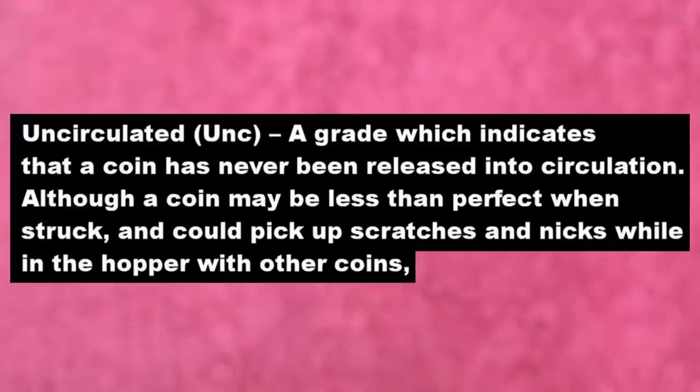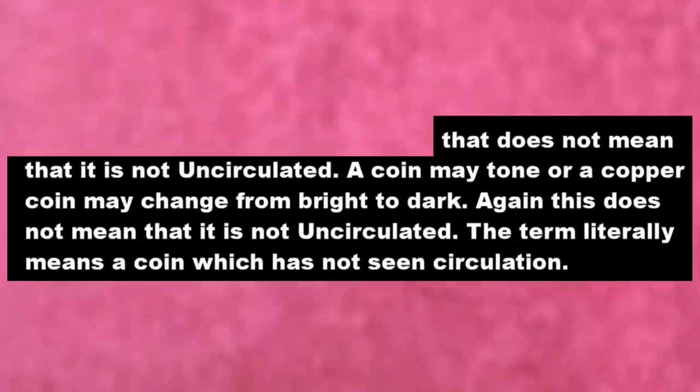'Uncirculated' indicates that a coin has never been released into circulation, although it may be less than perfect when struck and could pick up scratches and nicks while in the hopper with other coins — that does not mean it's not uncirculated. A coin may also tone or change colour — again, this does not mean it's not uncirculated. In theory, an uncirculated coin with quite a few nicks could be in worse visual condition than an extremely fine coin that has seen very little circulation.